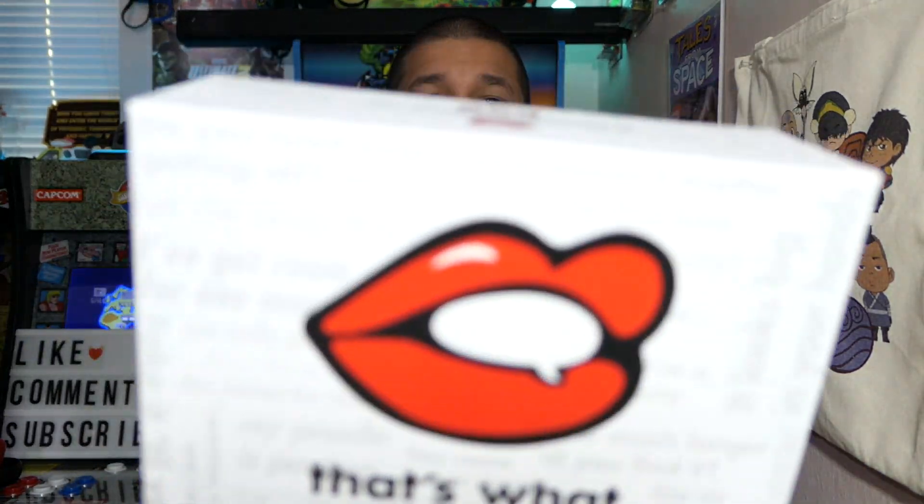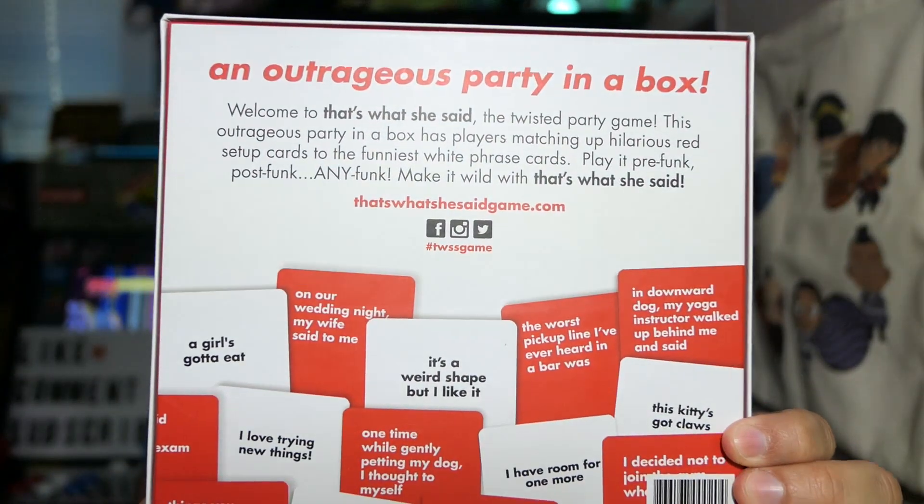We're gonna start with a card game — That's What She Said. I saw this on sale at Target. Some of you may know I work at Target. I've been seeing this game for a little while and I've been interested in it. It's kind of like Cards Against Humanity but with That's What She Said type references. Normal price is $25, it was on sale for Black Friday at Target for about $12.50. At that price I definitely had to pick it up — looks like a fun game.